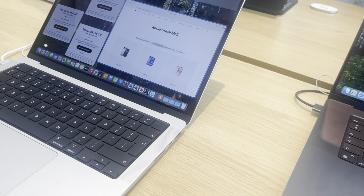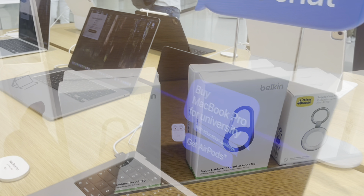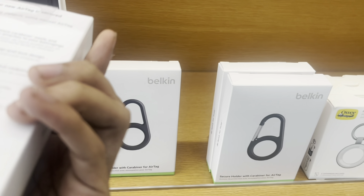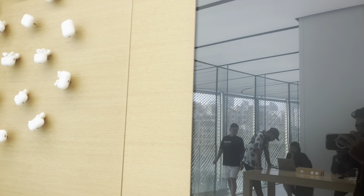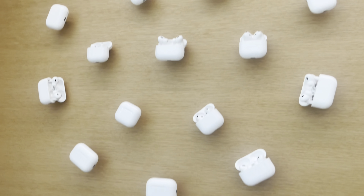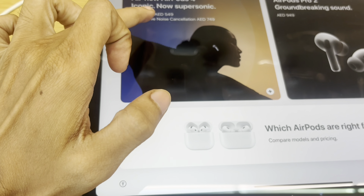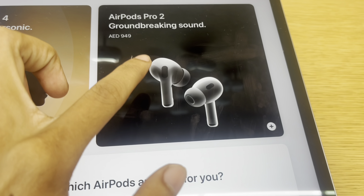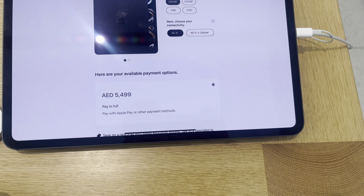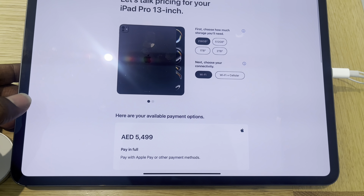This is the MacBook Pro. The price is 10,499 dirhams. The next one is AirTags and a Powerbank. AirPods 4 are 549 dirhams. There are AirPods Pro 2 at 949 dirhams, and the iPad Pro is 5499 dirhams.